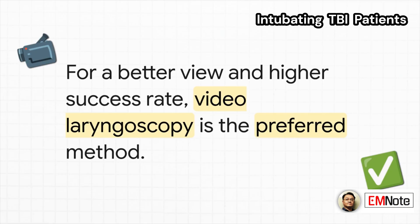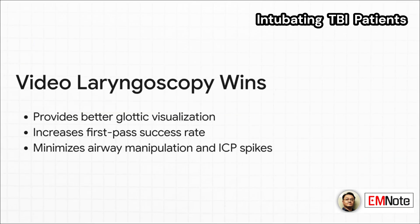For the technique itself, the clear winner is video laryngoscopy. Why? A few really good reasons. First, you just get a better view of the glottis, which means you're much more likely to get the tube in on the first try. Plus, it generally involves less manipulation of the airway, and that helps prevent those dangerous spikes in intracranial pressure, or ICP.